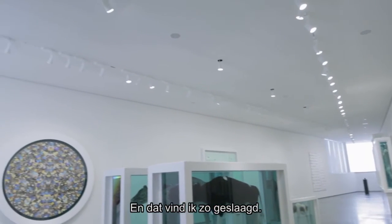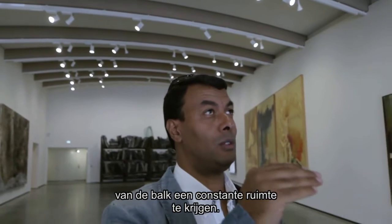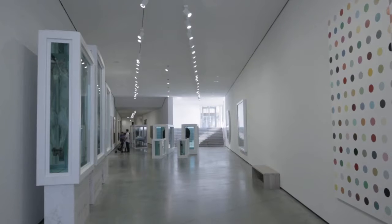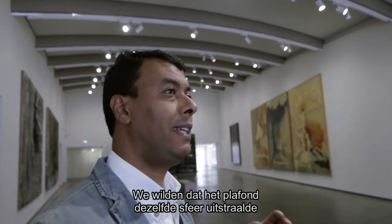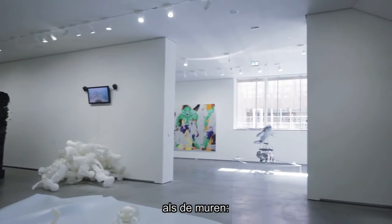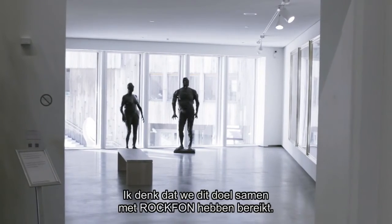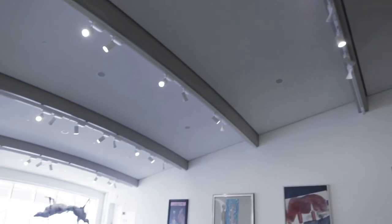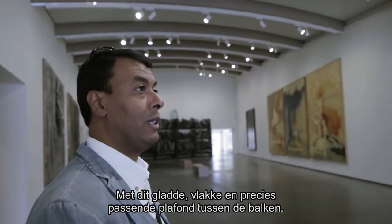And that's what I really like very much, because to get the distance consistent under, between the roof — the bottom of the roof and the bottom of the beam all the way — that was something else to achieve. But we wanted the ceiling to be in the same manner like the walls: to be calm, white, smooth, neutral. And I think Roquefort helped us quite well to achieve this with this smooth, flat, precise ceiling between beams.